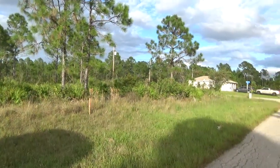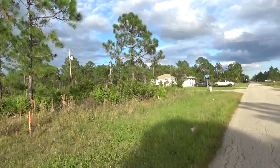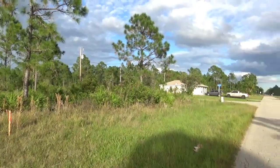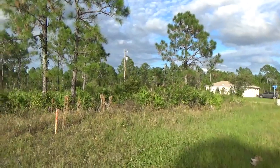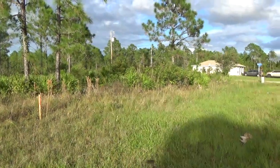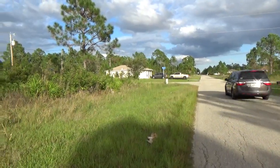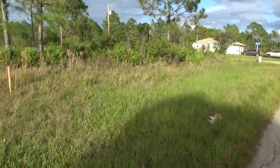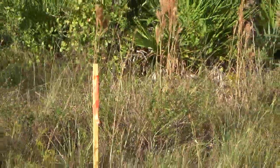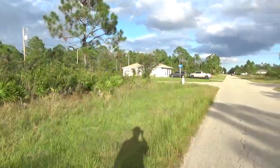Hi guys, this is Joe with Terra Trust. Today we are at 1800 West 9th Street in Lehigh Acres, Florida, 33972. This is a quarter acre property, 104 by 104 feet, on a corner — right on the corner of West 9th and Oak Avenue. The property goes from this survey stick right here all the way to the corner.